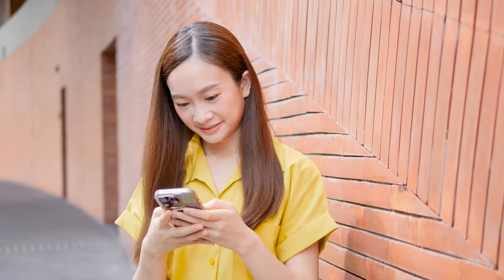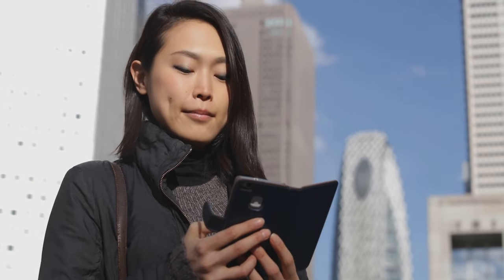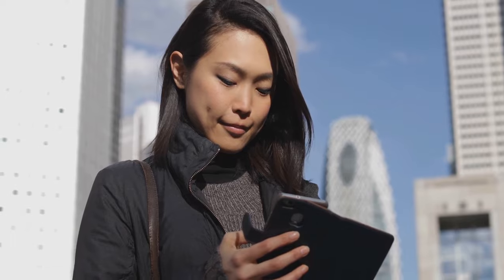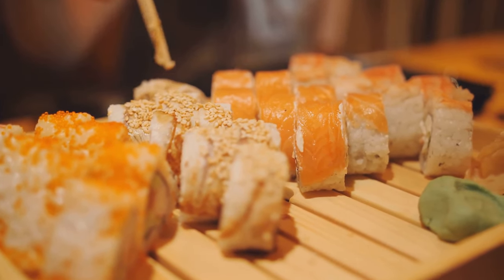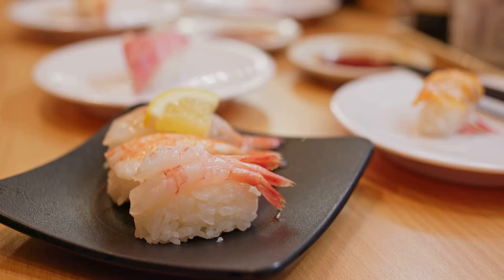Picture this: you're sitting in a cozy sushi bar. You order your favorite California roll from the English menu, and it costs you, let's say, 1,500 yen. But if you were to order the same from the Japanese menu, it might only set you back 1,200 yen. That's a 300 yen difference for the same roll. Over time, these little markups can really start to add up and eat into your travel budget.